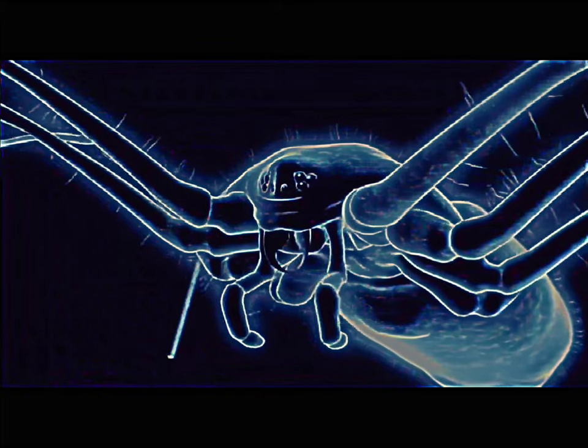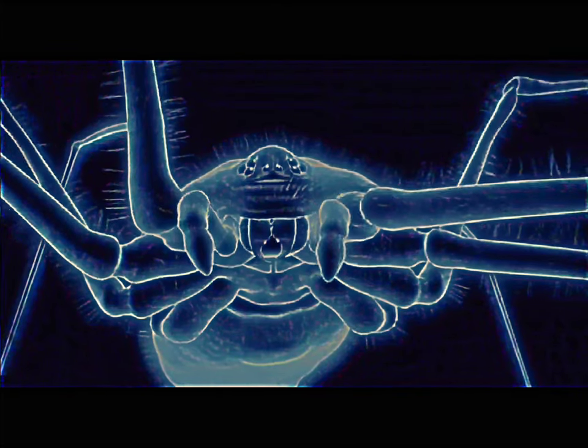Their fangs are tiny, but pack mean venom.